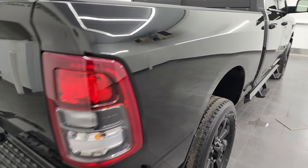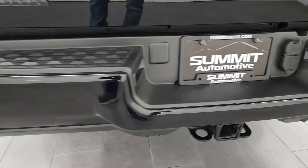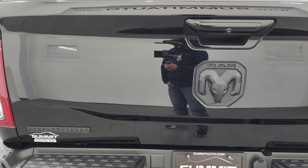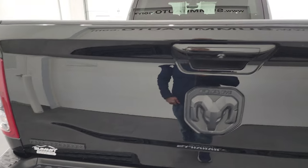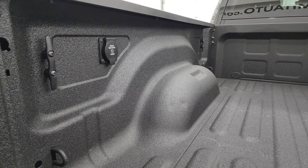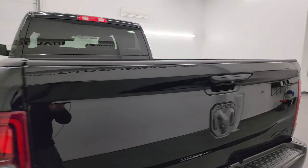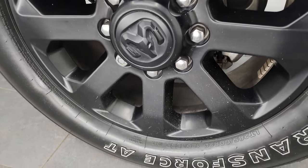It does come with some N-Fab painted step bars, and the lower rockers and cab corners all look absolutely perfect. Coming around to the back of the vehicle, you'll note that you get the rear bumper parking sensors. The rear bumper is absolutely perfect as well, and it does give you the full towing package which includes receiver hitch, four-pin and seven-pin wiring. You also get the blacked-out Bighorn Ram and four-by-four logos on the tailgate, and that tailgate is absolutely perfect as well. Comes with the spray-in bed liner.